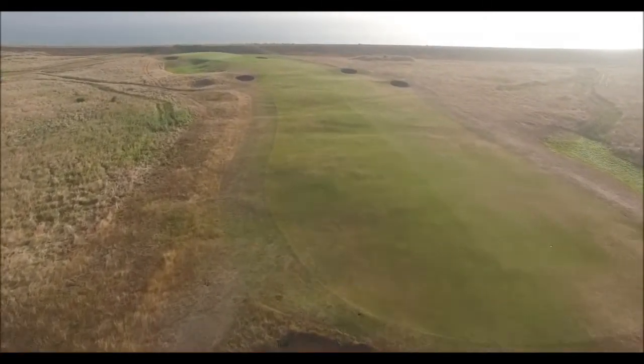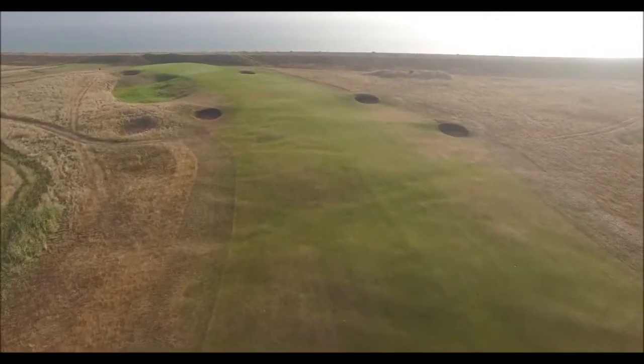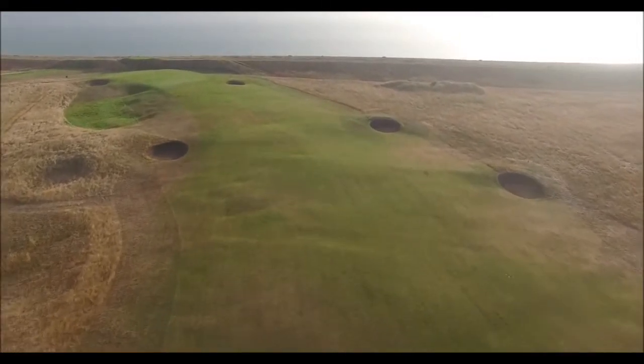This long sloping green is again a well-guarded target, with both deep swales and sand to catch the non-perfect approach.